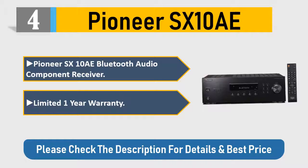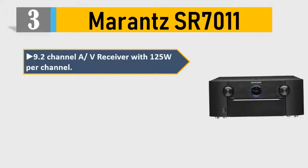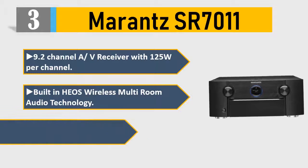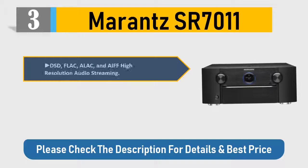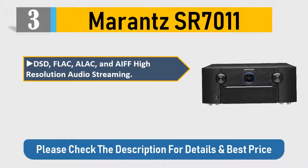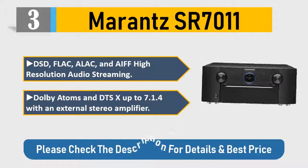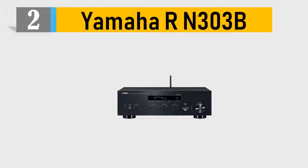Number three: Marantz SR-7011. 9.2-channel A/V receiver with 125W per channel. Built-in HEOS wireless multi-room audio technology, free remote app for iOS, Android, and Kindle Fire. Eco mode, DSD, FLAC, ALAC, and AIFF high-resolution audio streaming. Dolby Atmos and DTS:X, up to 7.1.4 with an external stereo amplifier. Please check the description for details and best price.